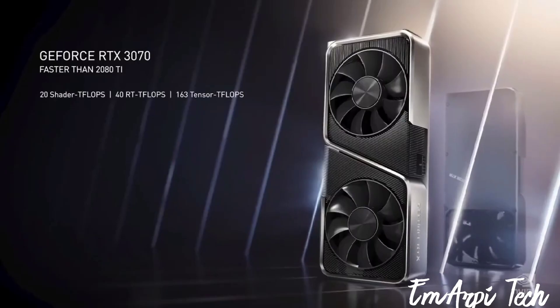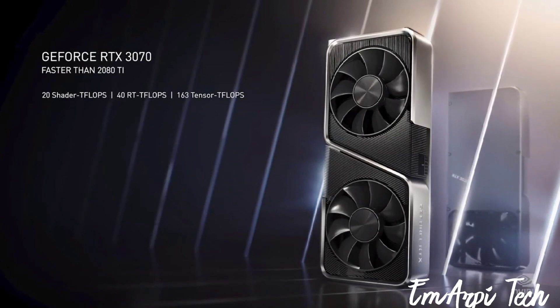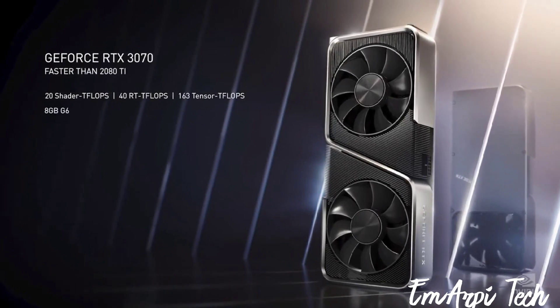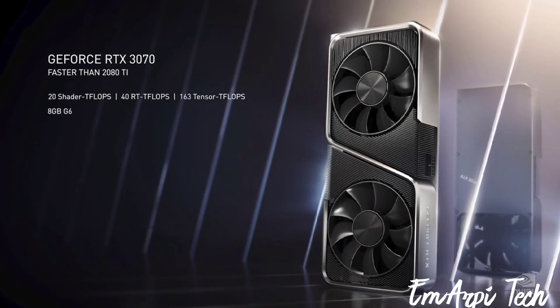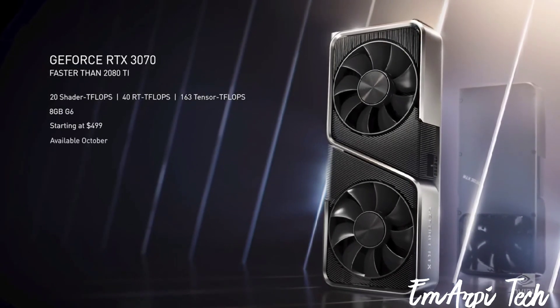It's a work of art. 20 shader teraflops, 40 RT teraflops, and 163 teraflops tensor core for AI processing. With eight gigabytes of G6, RTX 3070 is faster than the $1,200 RTX 2080 Ti, starting at $499, available in October.